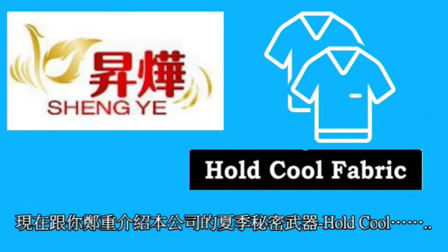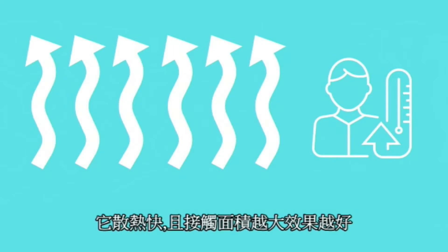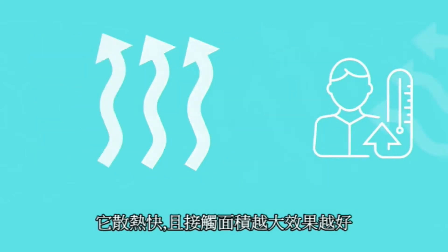Now let me introduce you to our summer secret weapons — Hold Cool. It will start the thermal reaction at high temperatures and take away the body heat. It dissipates heat quickly, and the greater the contact area, the better the effect.